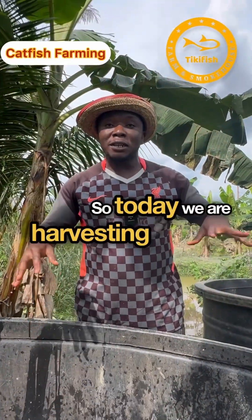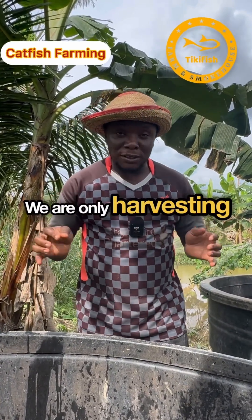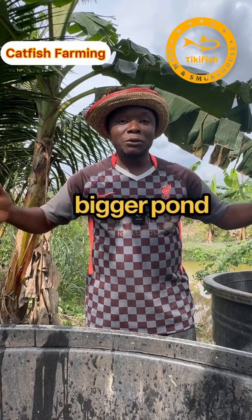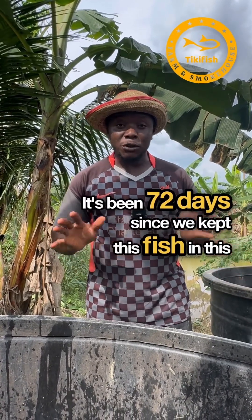Today we are harvesting catfish from a nursery pond. We are not harvesting them to process them — we are only harvesting to transfer them to a much bigger pond so that they can grow bigger and have optimum growth. It's been 72 days since we kept this fish in this nursery pond.